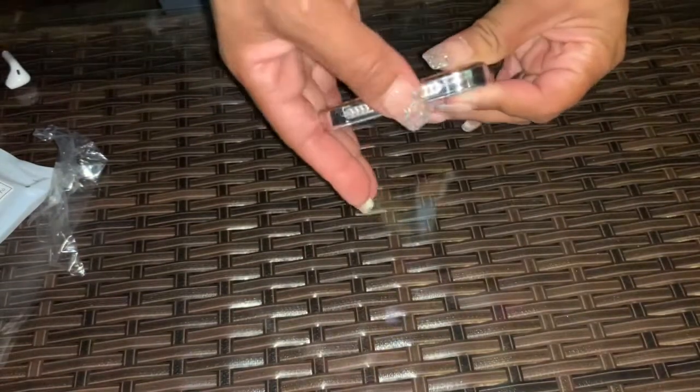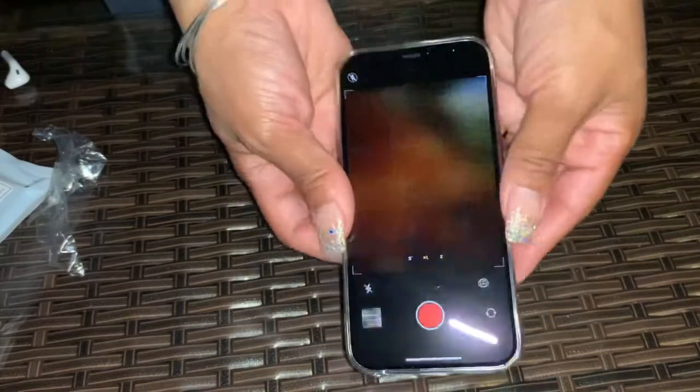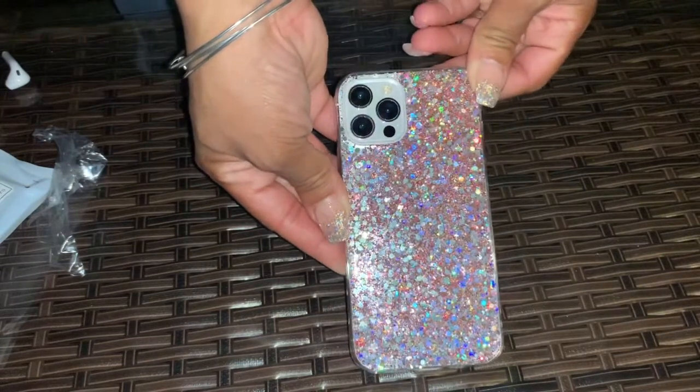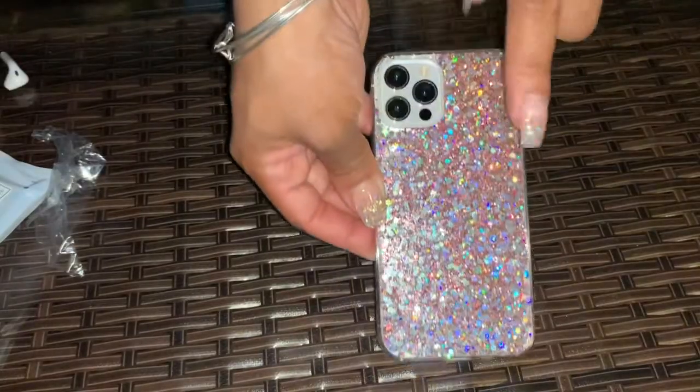I love the glittery look. It has a charging port cover just to keep everything clean — you can push it back in. The cutouts and everything look good. I'm loving the pink and the little glimmer to it. I'll list the description for everything down below.